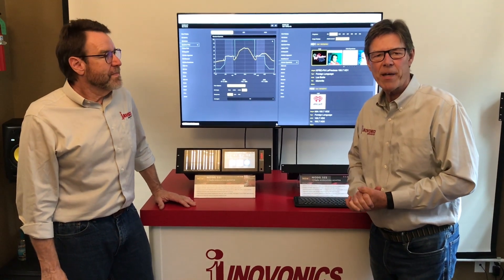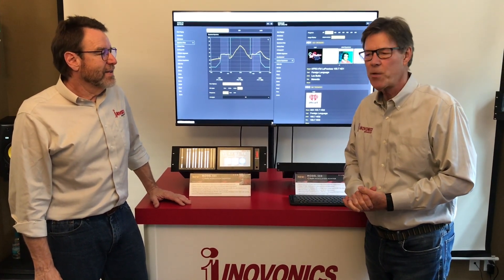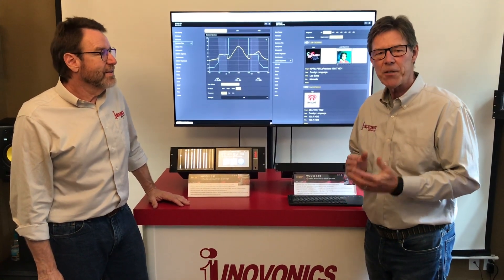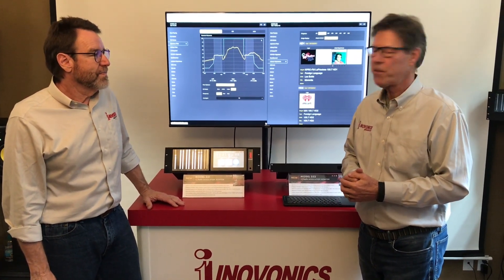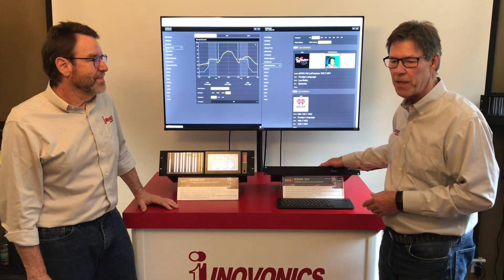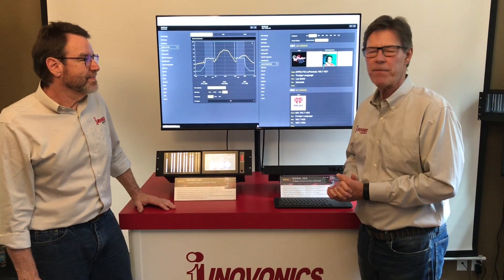Hi, this is Gary Lerman. I'm Sales and Marketing Manager from Innovonics. I'm joined here by our President and CEO, Ben Barber, and we're here to tell you about two new products that we're very excited about. They're HD modulation monitors, the model 551 and 552, and Ben's going to take us through some of the features.